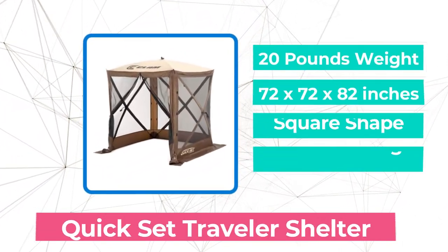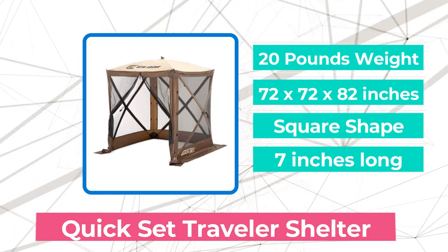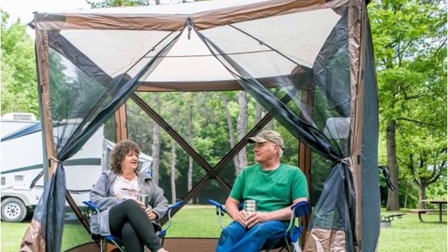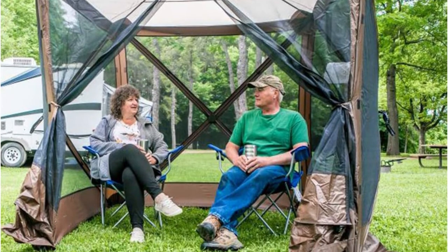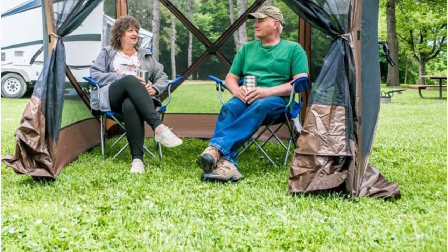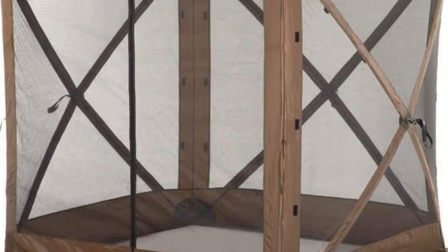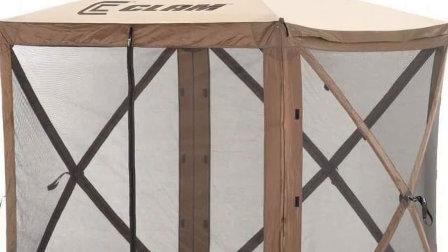At number 3 on our list is the Quick-Set Traveler Shelter. Not everyone needs a large pop-up gazebo, especially if they are going to be using it alone or with just one or two other people. The Quick-Set Traveler Shelter is a good choice for those who need a more compact model, since it is just 6 feet across, giving you space to relax without taking up your entire yard. This gazebo comes in an extra-large bag and weighs only 21 pounds, so you can take it wherever you like. Despite its lightweight design, this model is durable and won't fall apart after only a few uses.